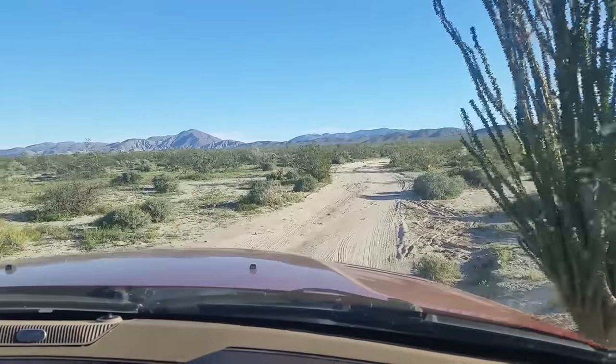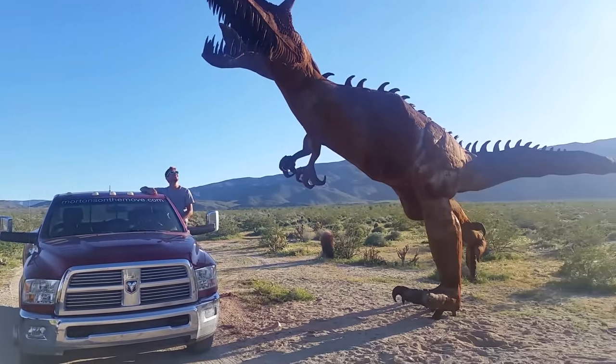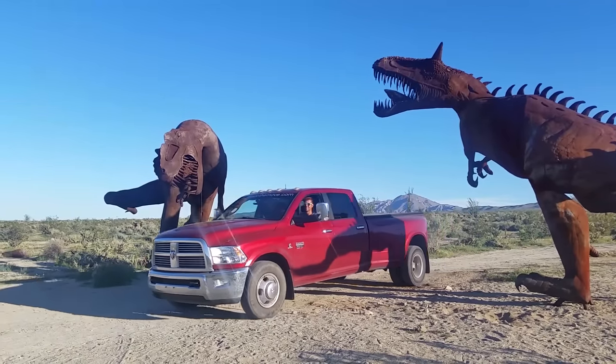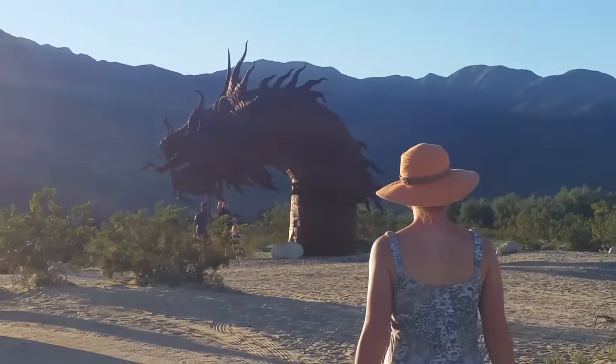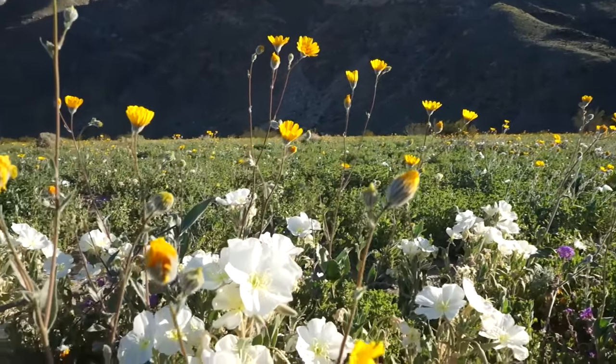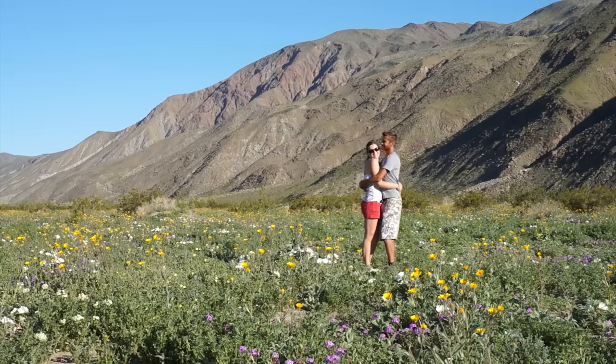Another interesting thing we did in the area was visit a number of sky art pieces — magnificently giant metal sculptures spread throughout the desert in the region. They're placed in very off-the-beaten-path places, so it's kind of like a scavenger hunt to find them all. Anza-Borrego State Park was incredible — we definitely want to go back when it's not quite so busy. We've heard amazing things about other areas of the park, but overall we loved it there.